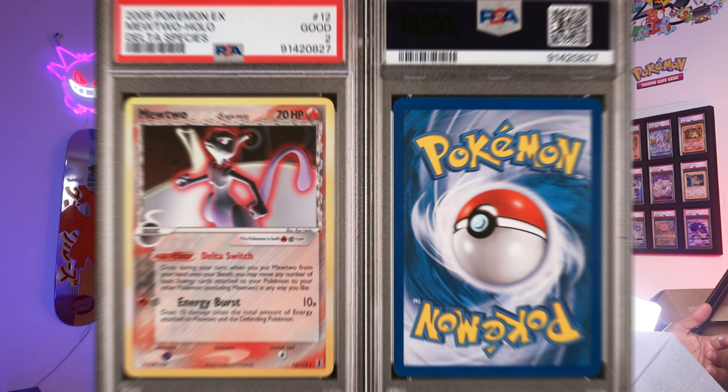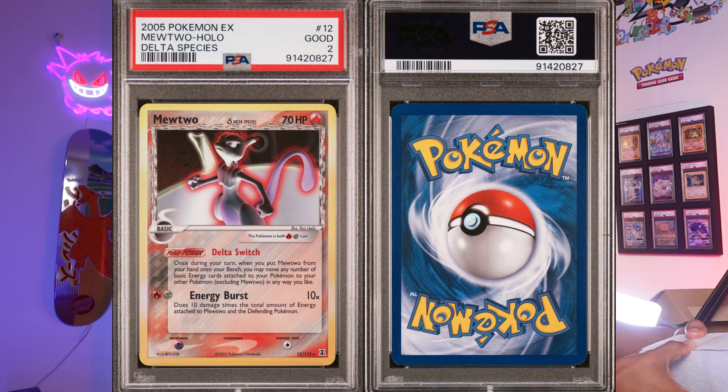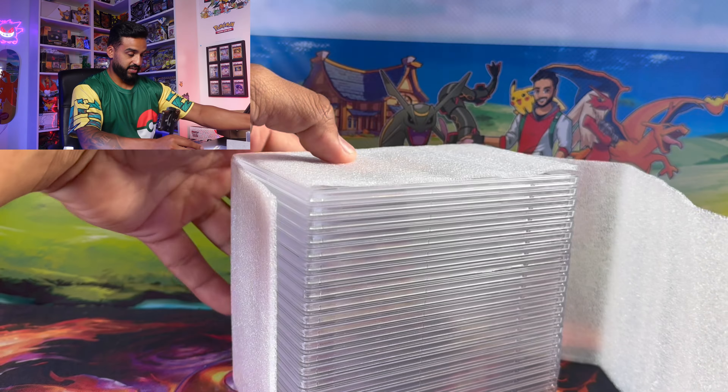If you guys did not watch my last PSA submission return, here's what happened: pretty much we sent in a Mewtwo Delta Species which should have gotten, in my opinion, at least an 8 to a 9. This Mewtwo got a PSA 2 and I honestly couldn't wrap my head around it.